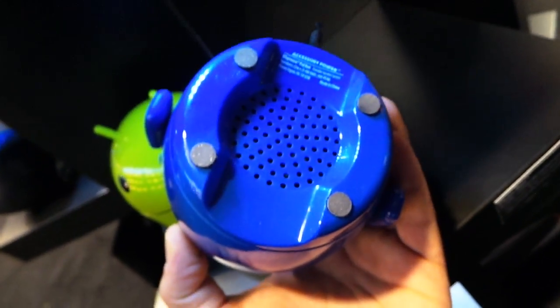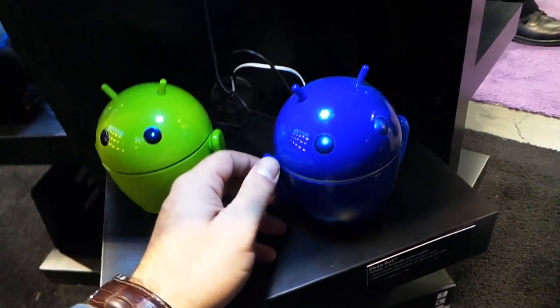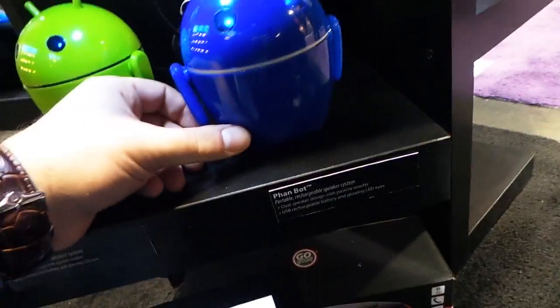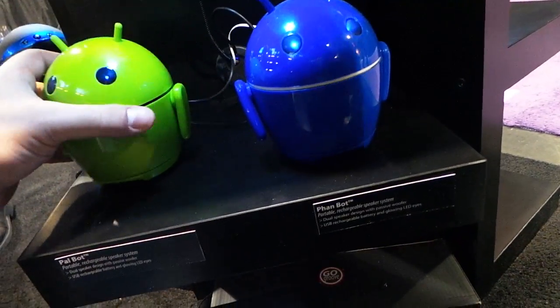On the bottom here you can see the things to keep it affixed to the desk. These are apparently going to be coming out soon, so this is the GoGroove Fanbot.